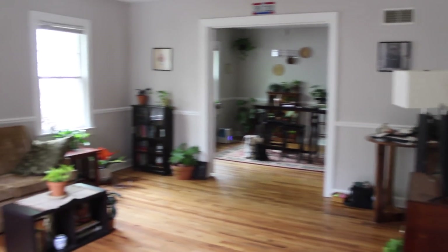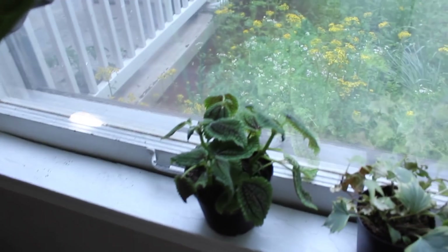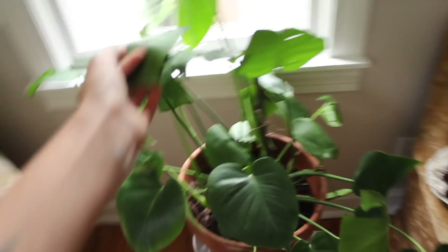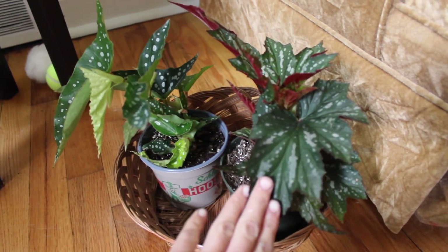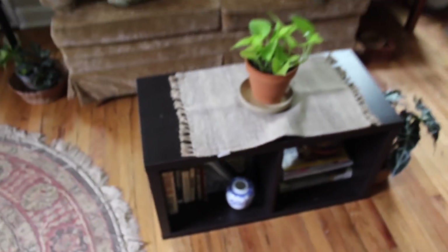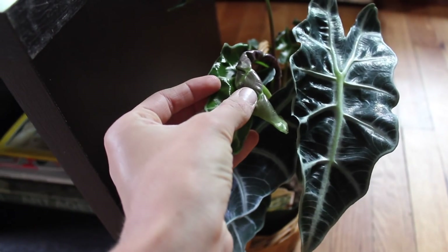When you first walk in my house, this is what you see. We have my alocasia from Lowe's — don't know what kind — my moon valley pilea, some ivy that I tried to save which is dying sadly, then my monstera who is shooting out new leaves like crazy. Down here I have my two speckled begonias — this one is called Sofia and this one is called My Little Angel.